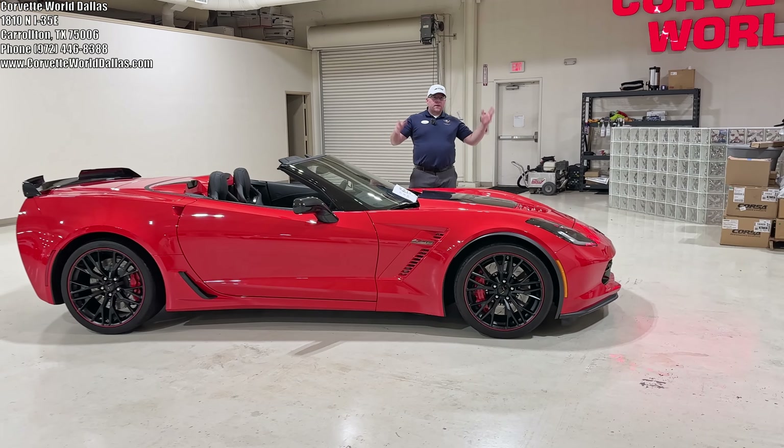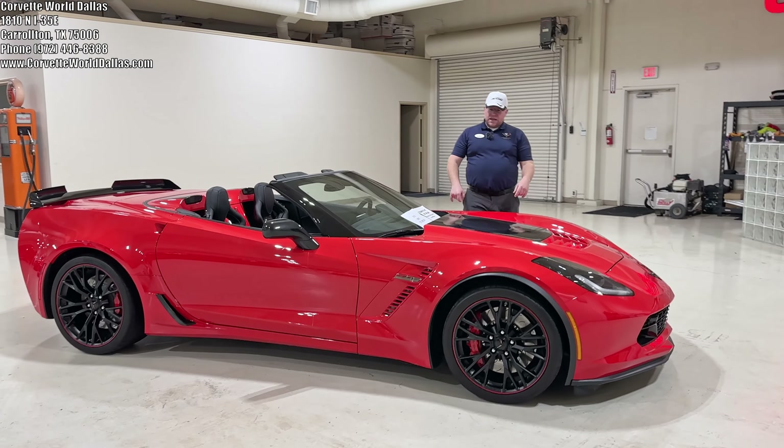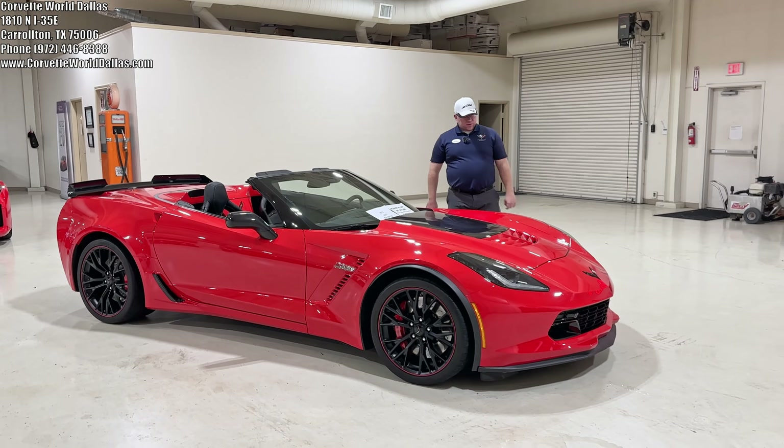Hello everyone, once again I am Robert and this is Corvette World Dallas, and I've got an extremely unique Z06 here for you today.